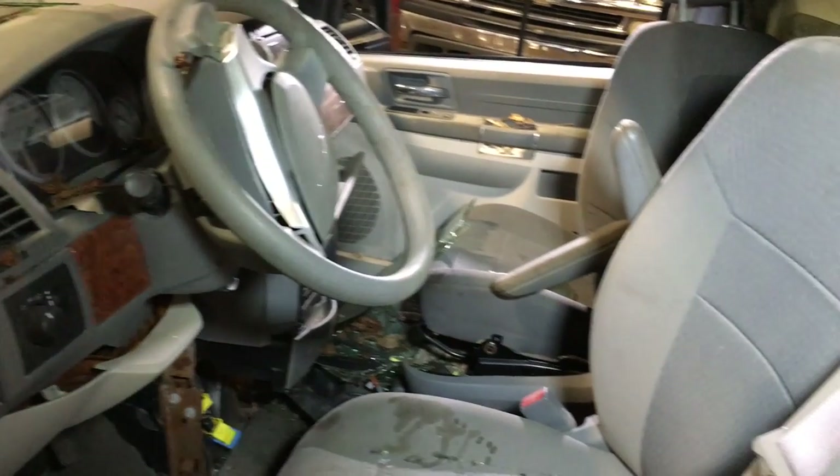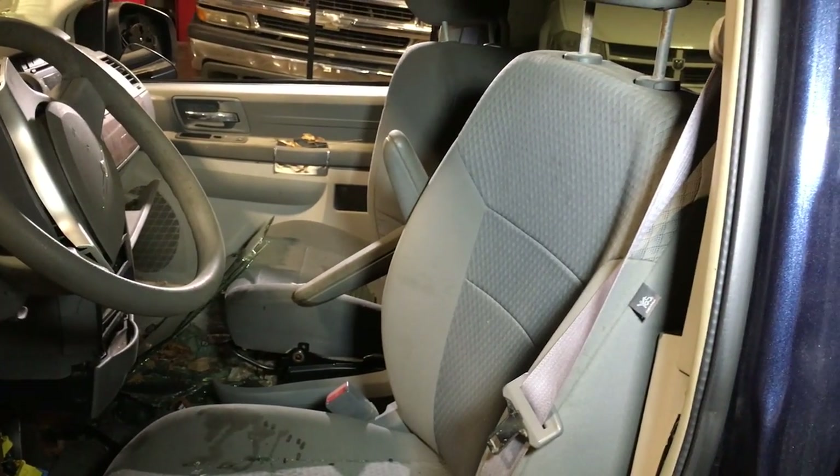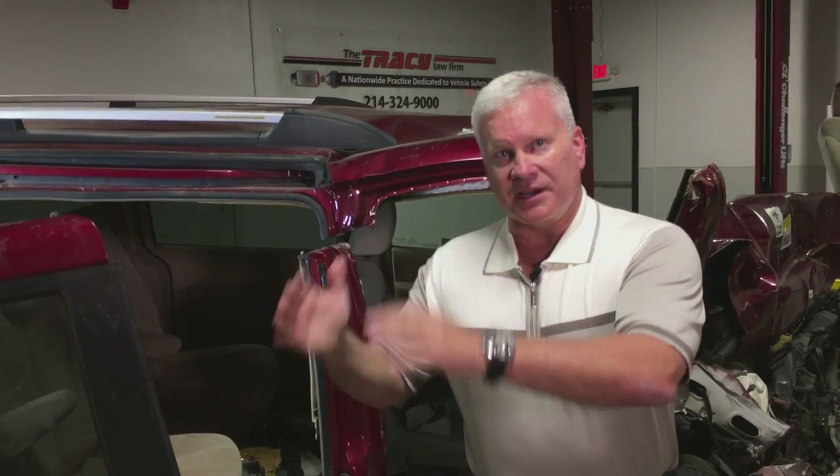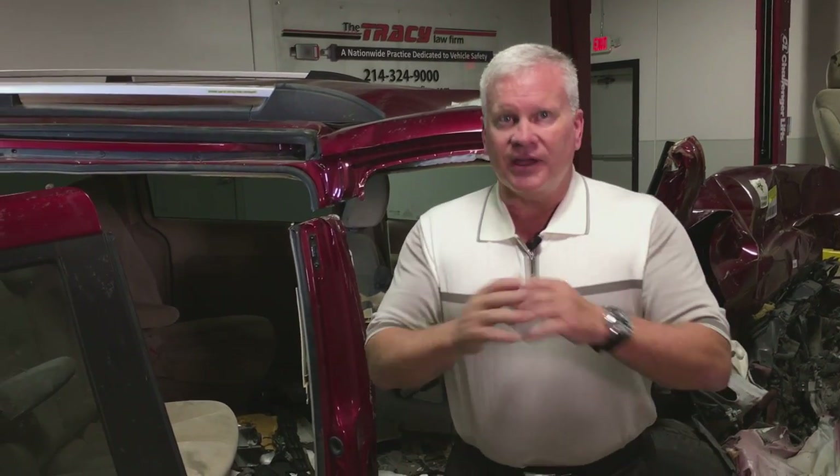Were the seat backs and the seats replaced? Why is that important? Vehicles really are not designed to be involved in an accident and then reused again. Seat belts are designed to stretch — that's how energy is absorbed. They can only stretch so far, and if you're involved in another accident, the seat belt can't do its job.